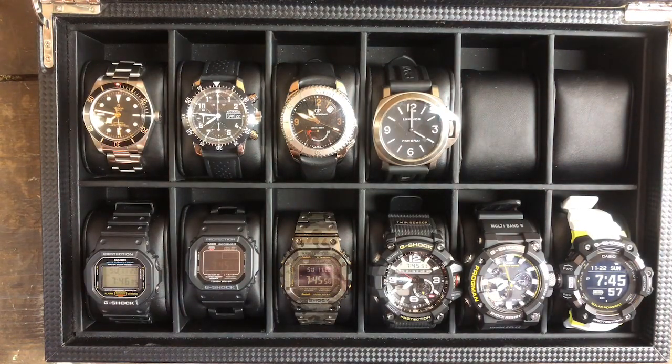But things got a little crazy. Gone is the Tudor Black Bay 58 Blue and the Zen 856. I also sold the Casio G-Shock Tron, the Zelos Swordfish, the Gravity Master, and a Seiko that I also sold.